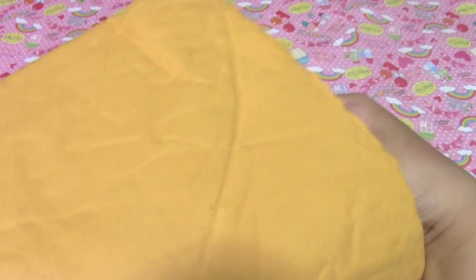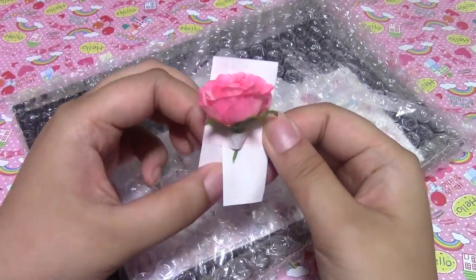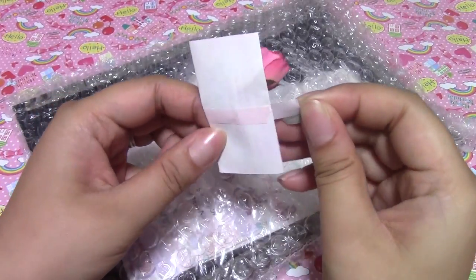She wrapped it very nicely in this bubble mailer and it's stuck! Hold on. So there's a little note here with the rose on it. This is so cute! She packaged it so nicely. So I'm going to peel this off here — I think that's how it works.